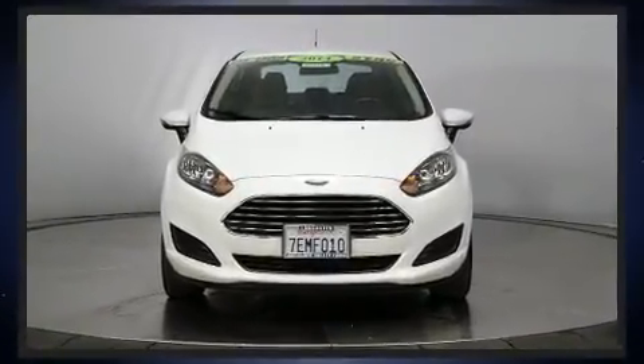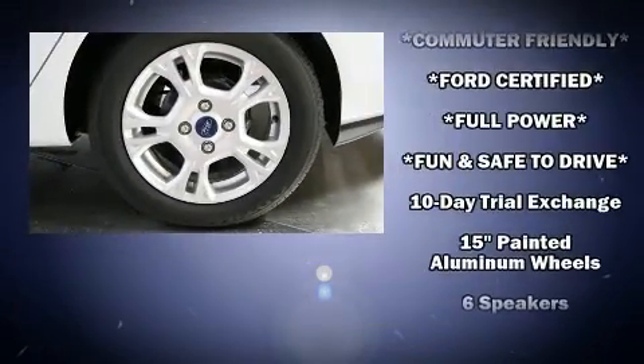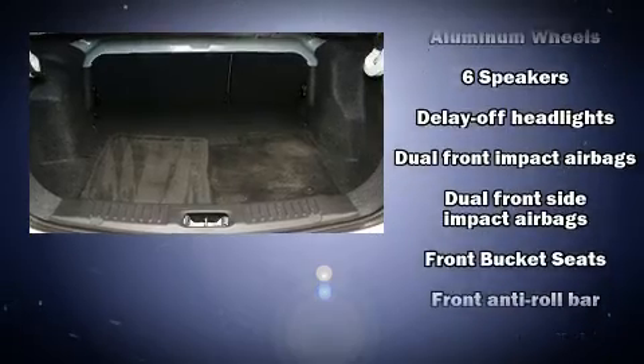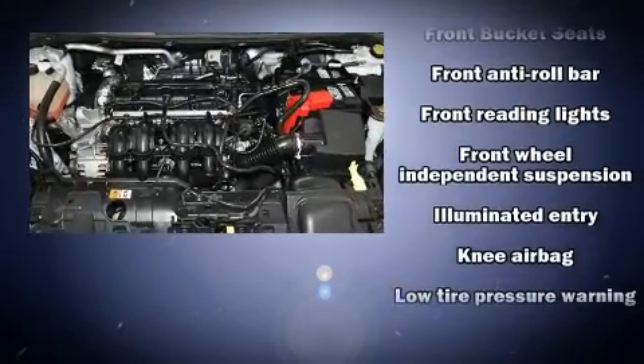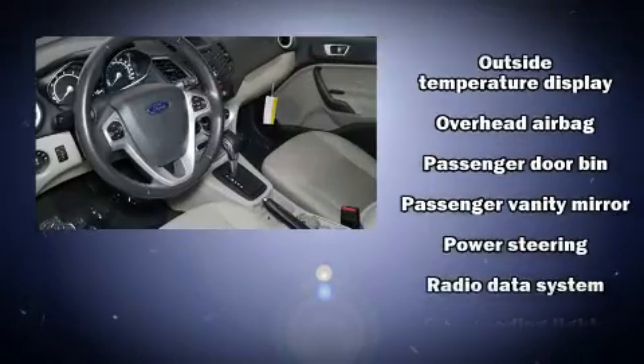Ford ensures the safety and security of its passengers with equipment such as head curtain airbags, front side impact airbags, traction control, a security system, ABS brakes, and electronic stability control, which ensures solid grip atop the road surface no matter how challenging the driving conditions.